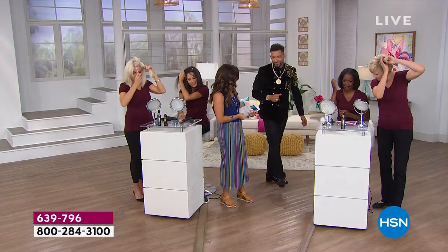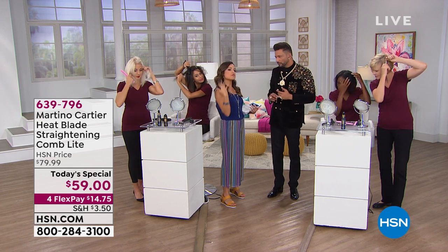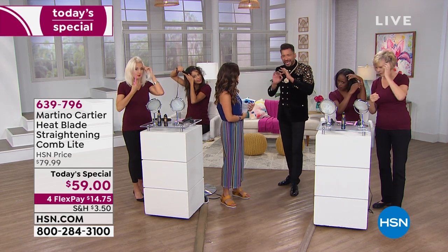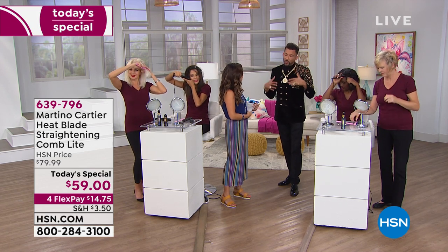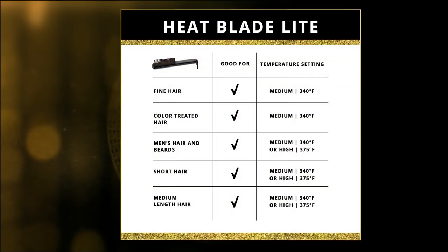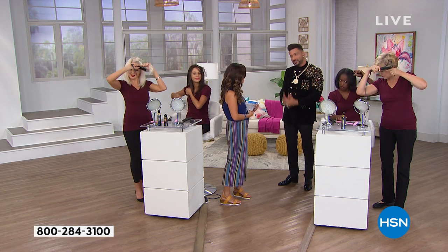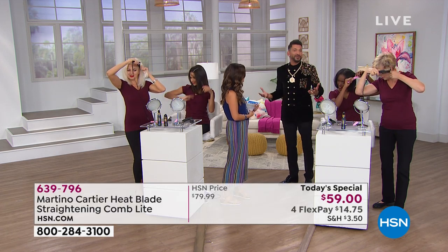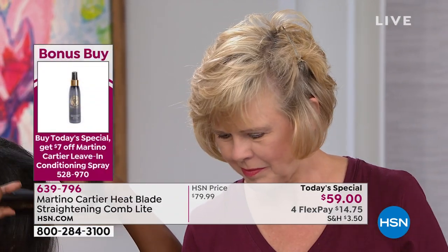This tool is called the Light version because it's more compact and travel-friendly. It's meant for any type, any texture from short to shoulder, maybe collarbone. What happened was I made my original Heat Blade — we sold out at HSN and it became a customer pick. Then women were saying they have short hair and don't want something heavy — can you make a smaller version? That's why I made the Heat Blade Light. And we're giving it to you at the lowest price you'll find anywhere.